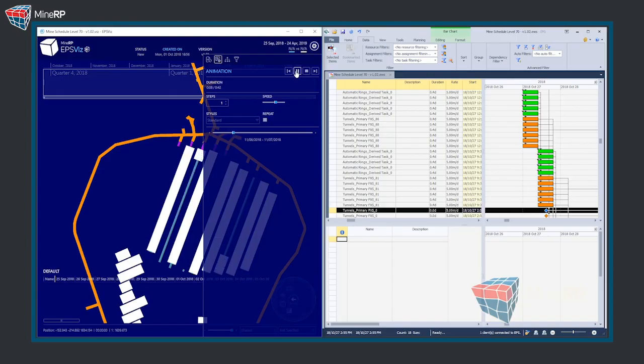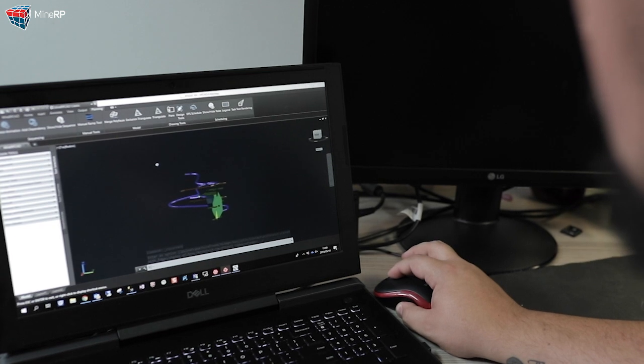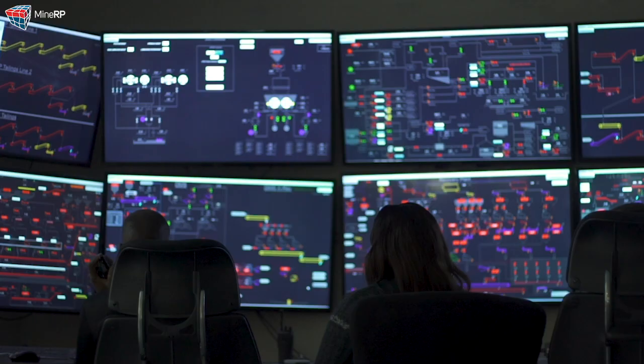Mines use MyNRP to create the best collaborative mining schedules that are usable across all planning departments and planning processes. This means that everyone on the mine agrees and works on the same plan, whether creating an integrated life of mine plan or the best schedule for the next shift.